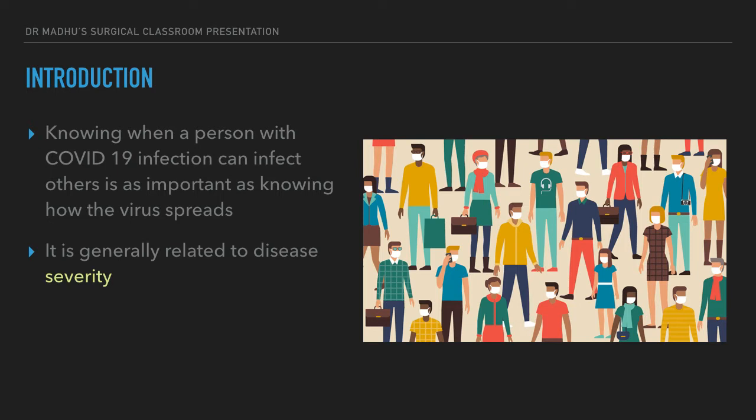It is very important that we know when a person can transmit the virus. It is not only important that we know how the virus gets transmitted, but also essential that we know when a person with COVID-19 can infect others. What we have found so far is it is generally related to the severity of the symptoms — the more severe the symptoms a patient has, the higher the rate of transmission from that particular patient.